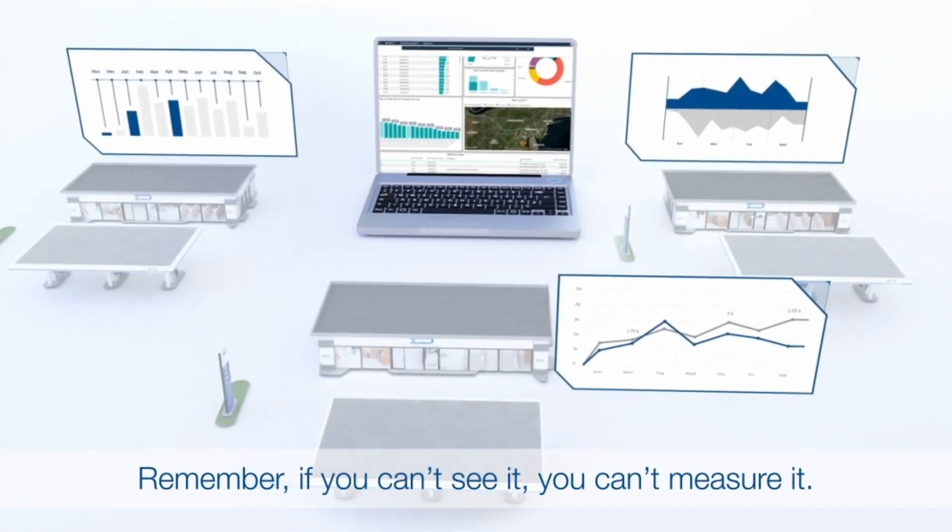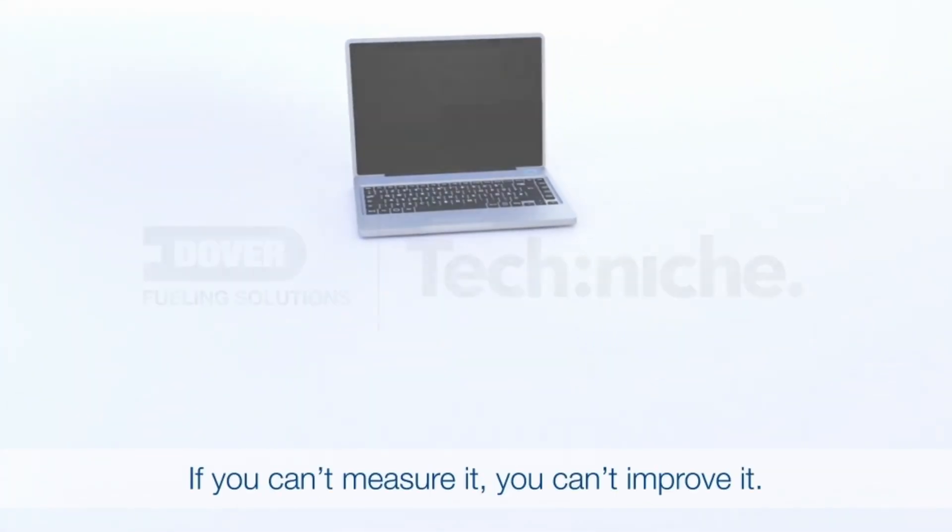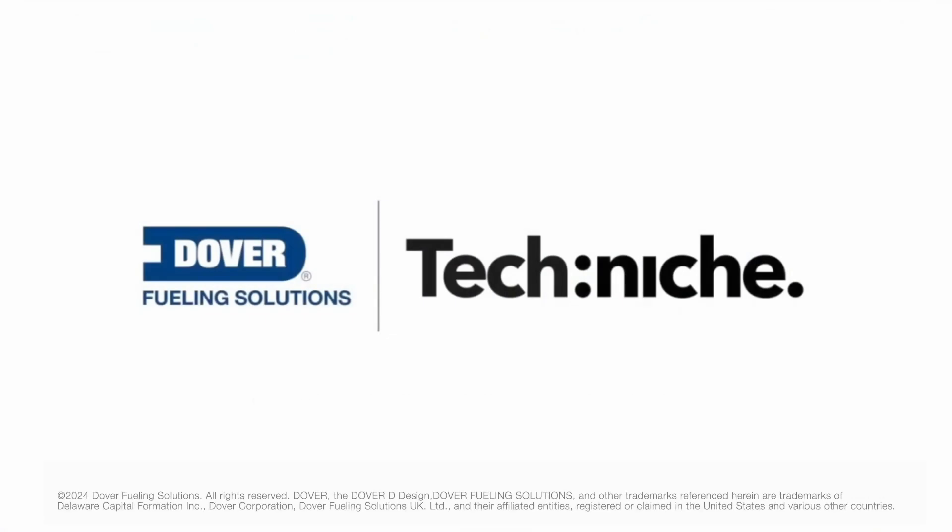Remember, if you can't see it, you can't measure it. If you can't measure it, you can't improve it. For more information on this solution, contact your local DFS sales team.